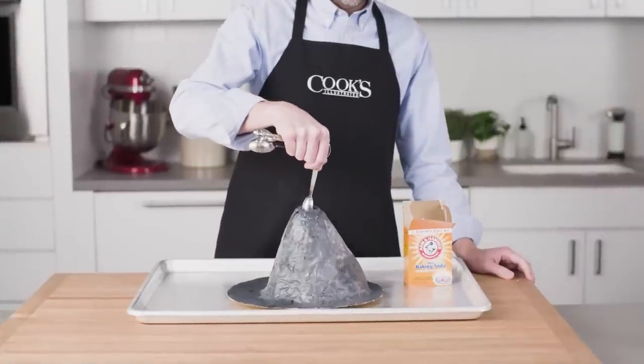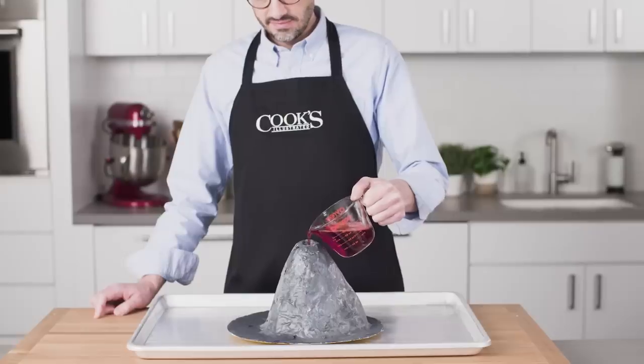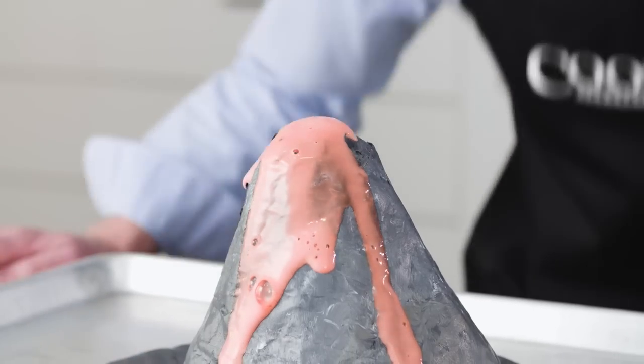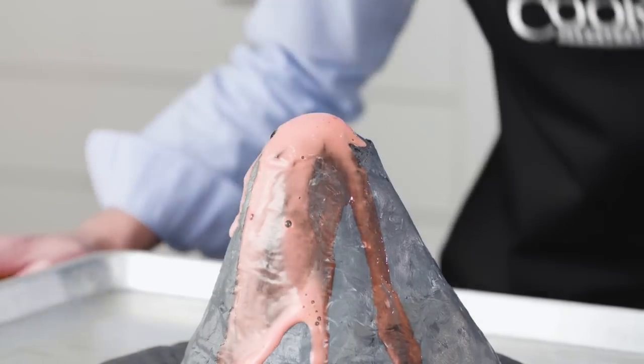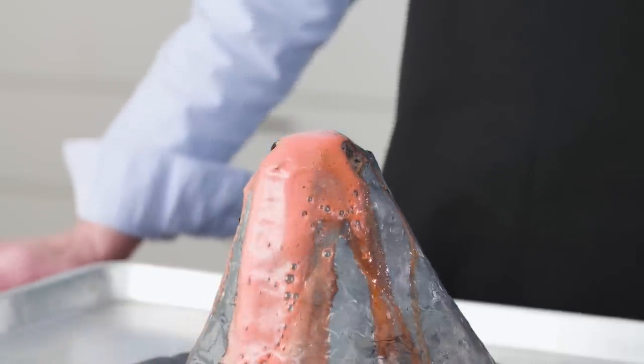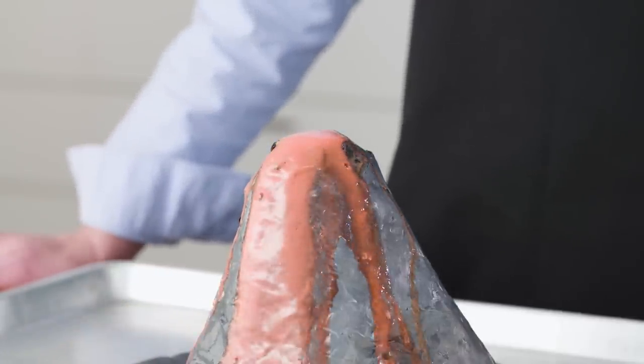I love sodium bicarbonate — there, I said it. I first fell in love with it when I saw a volcano erupt, and I knew baking soda was a pretty special ingredient. It wasn't until decades later, working with the Cook's Illustrated team, that I understood how truly powerful it was. Here's what is happening inside that explosive reaction.